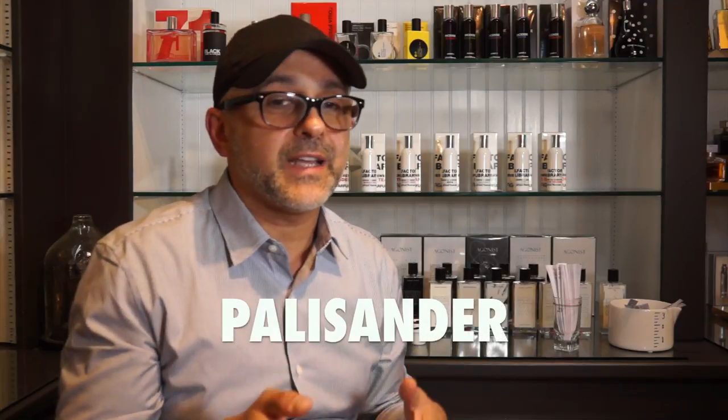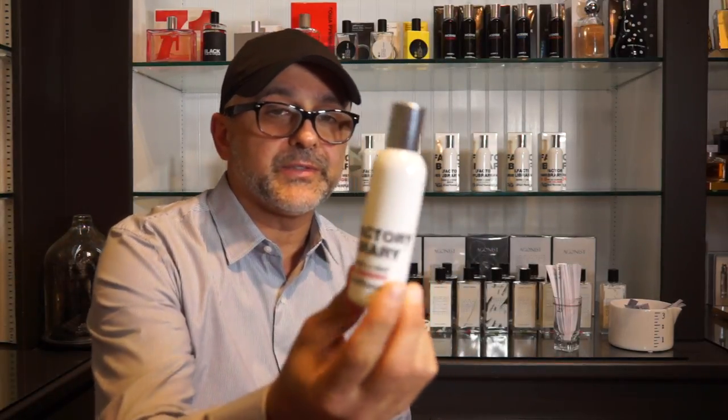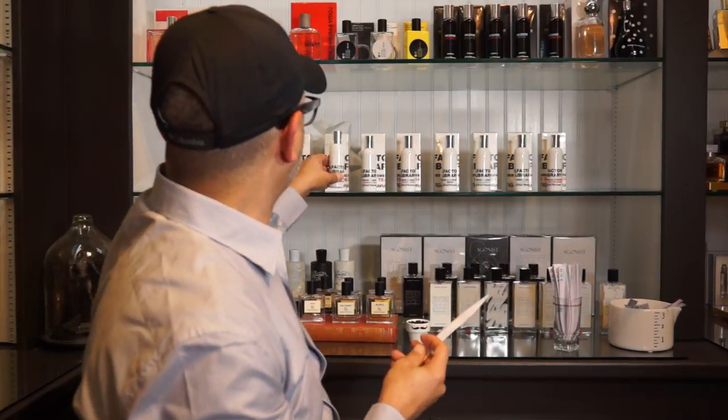At number 4 is Palisander, one I currently have in my collection from the red collection — it came in red bottles. Palisander is a kind of wood — specifically Brazilian Palisander. Notes include Brazilian palisander wood, Virginian red cedar, Japanese red chili peppers, saffron from Iran, and myrrh from South Yemen. It's a dry, woody scent that I love. Smelling it here, I notice it may have been slightly reformulated versus my bottle, and I kind of prefer this version. Palisander is number 4.